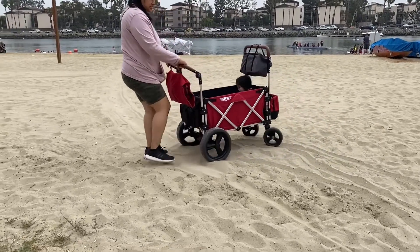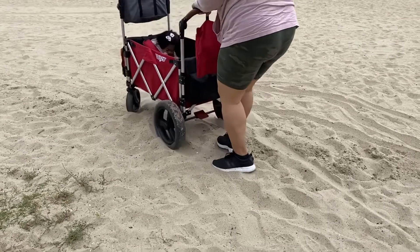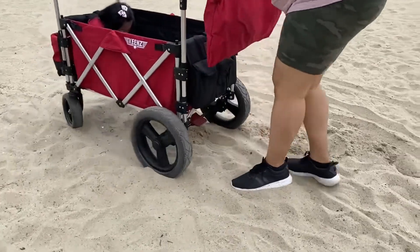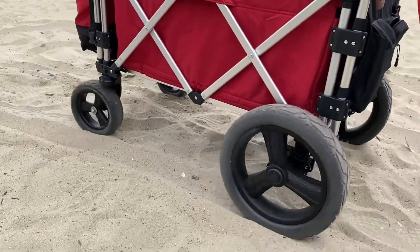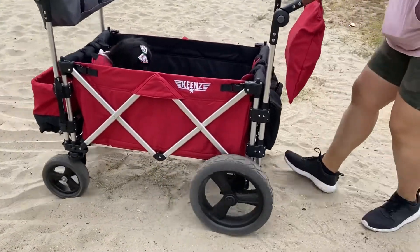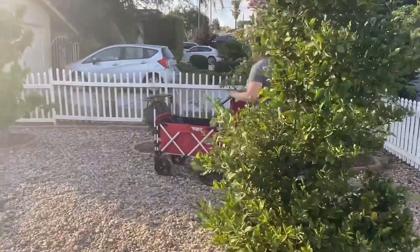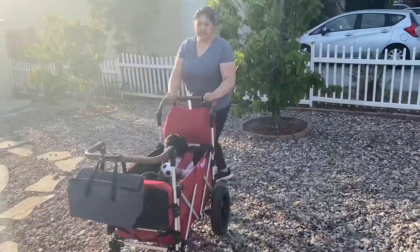The only downfall is that the tread plus the plastic-y material of the wheels combined make the sand stick in those grooves, so even dry sand was getting stuck in there. So if you take it to the beach, be prepared for a ton of sand on your wheels. Through the small to medium sized river rocks and the sandy gravel, it pushed like a champ and was easy to maneuver with all the weight inside.